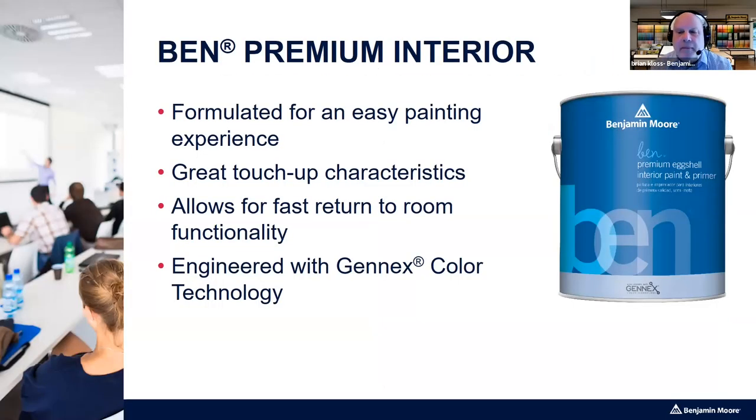Ben Interior is similar to the other products but was formulated for easy painting and is more suited to the novice painter. Regal and Aura use an acrylic latex, but Ben has a blended acrylic, which gives the paint more open time — it doesn't dry out as fast. If you're a novice or slower painter, Ben does a really nice job staying open so you can fix drips or mistakes before the paint film dries. It also does a great job with touch-up.